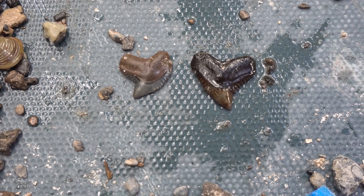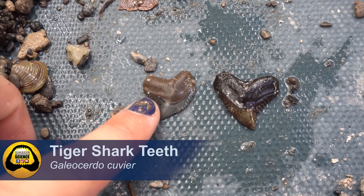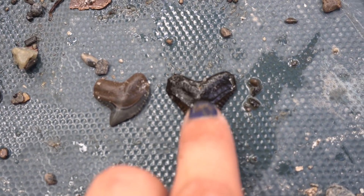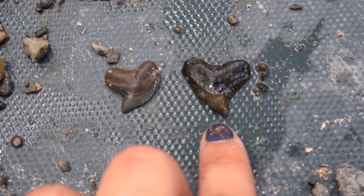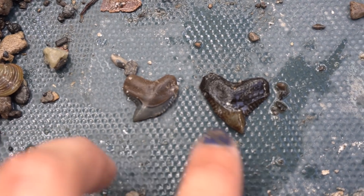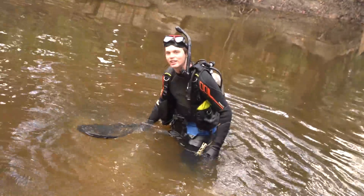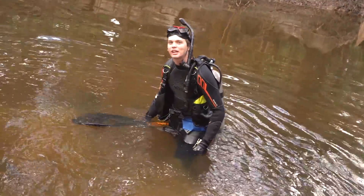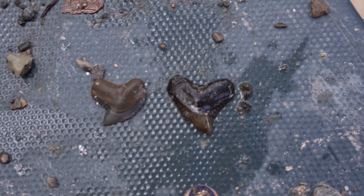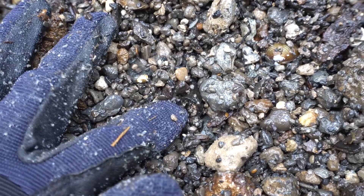First two tiger shark teeth of the day — the one on the left came out of the gravel pile and the one on the right Jonathan just brought up in his net from underwater. I don't know, I think mine is prettier but yours is a little bigger. You wanna fight? My tiger shark will kick your tiger shark's butt — it's debatable.